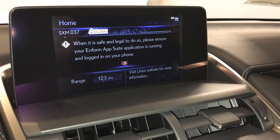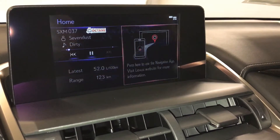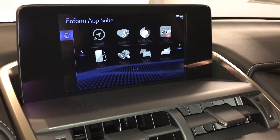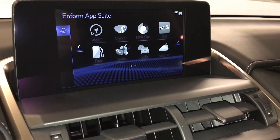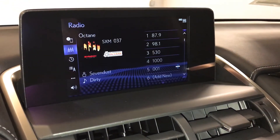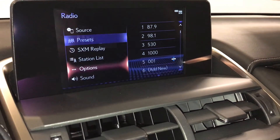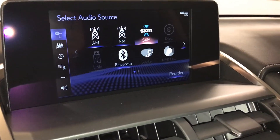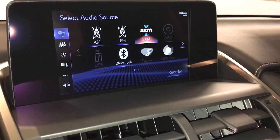Scout GPS link cell-based navigation with N4 map suite. 8-speaker Lexus premium audio system with AM, FM, HD radio, satellite, CD, Bluetooth, auxiliary, and USB.